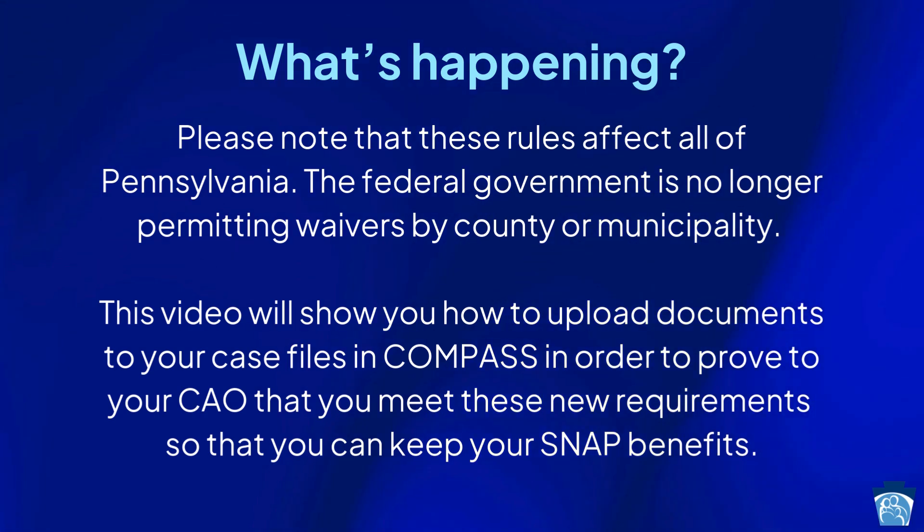This video will show you how to upload documents to your case files in Compass in order to prove to your CAO that you meet these new requirements so that you can keep your SNAP benefits.